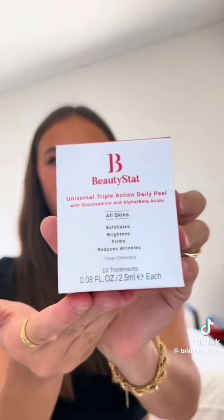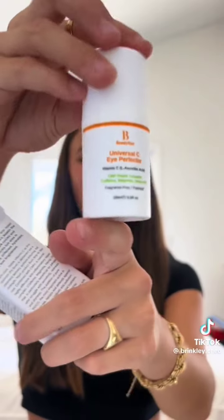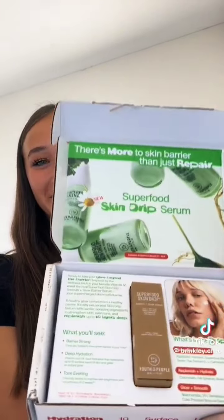We got another pink box — this is from Indeed Laboratories. They gave me their blemish patches. Thank you so much! Next one, this package is from Beauty Stack — they gave me their Boost Cream, some peel wipes, some Eye Perfecter, and Skin Refiner. Thank you!